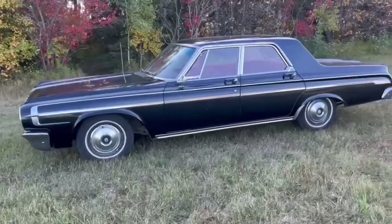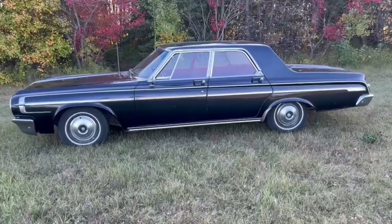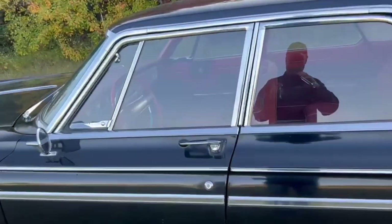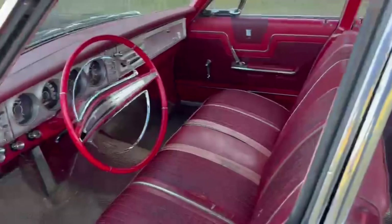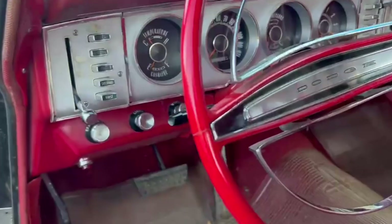That 318 was installed at the dealership in Nipawin, Saskatchewan. The vehicle was painted in 1969, and it shows so well. They traded in a 1960 Pontiac two-door hardtop for a whopping $200 off the $1,400 sale price.